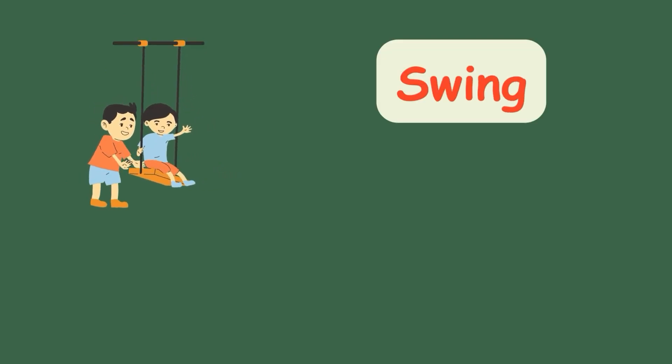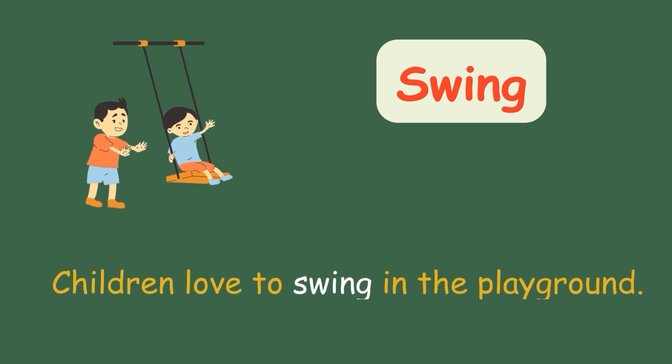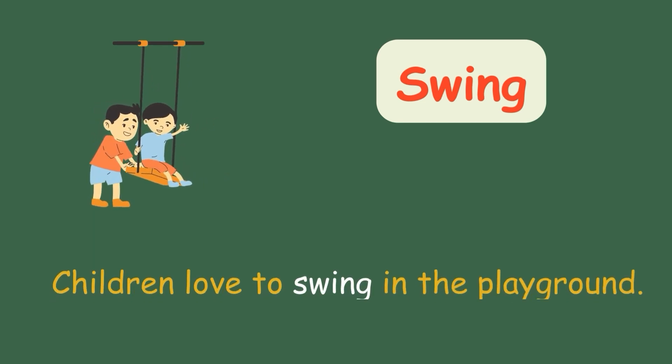Swing. Children love to swing in the playground.